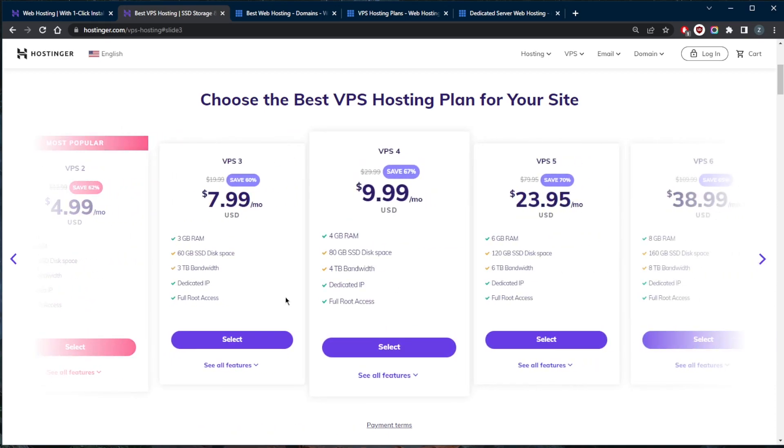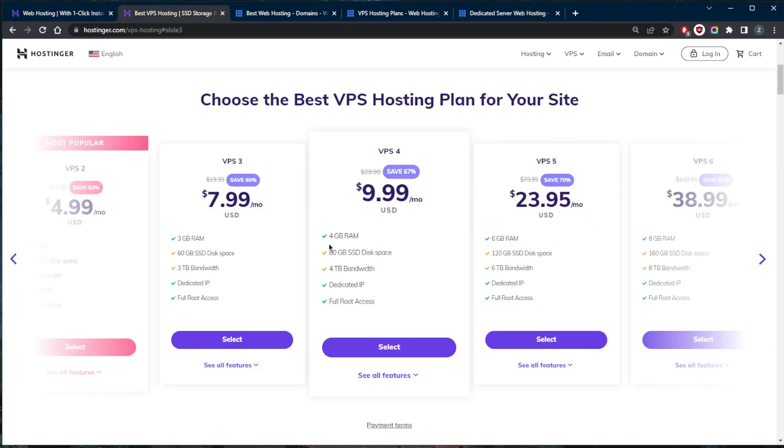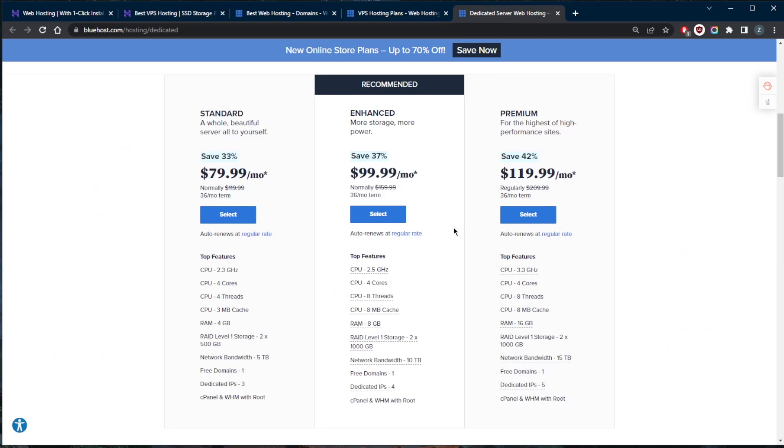To summarize: VPS hosting works on a virtual shared server where you host your website alongside others, while dedicated hosting gives you your own server entirely. VPS hosting is best for small business websites or large personal sites — it's the logical step up from shared hosting with the flexibility and resources to scale. If that sounds like you, check out Hostinger. Dedicated hosting is best for medium to large business websites or high-traffic influencers — we're talking millions of visitors — boasting near-infinite resources and unrivaled performance. If that's you, go with Bluehost.